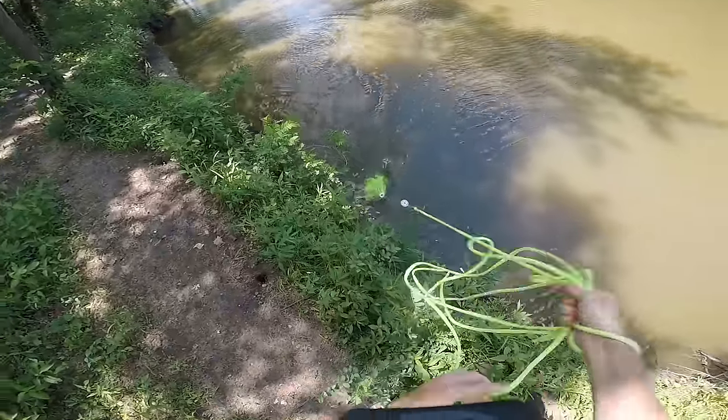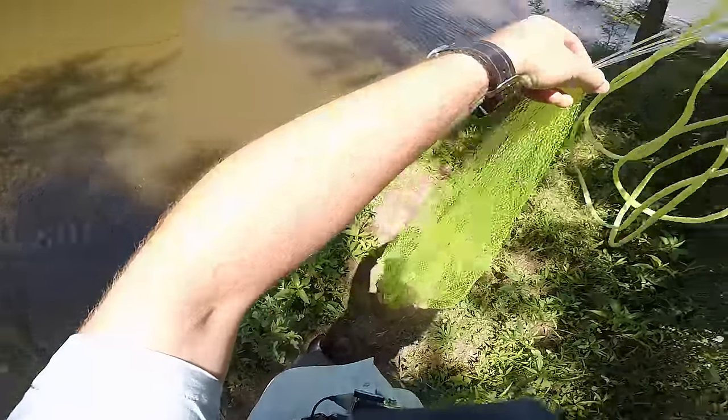Oh, what did I just catch, guys? Oh, it was a little carp.